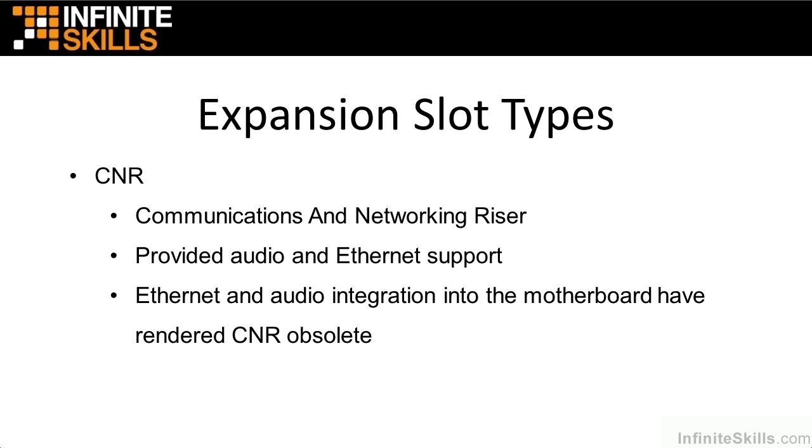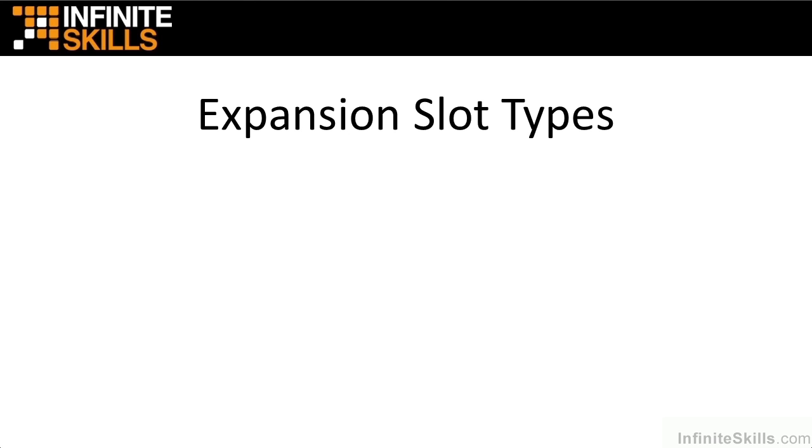CNR was a Communications and Networking Riser. I don't think you'll see this on the exam, but it is mentioned in the objectives. It was a separate little slot that started showing up on some motherboards, dedicated to audio and Ethernet support. However, Ethernet and audio started getting integrated into the motherboard, which rendered CNR obsolete. You're not seeing it much anymore on new motherboards. So if you see CNR, know it stands for Communications and Networking Riser and that it's now obsolete.